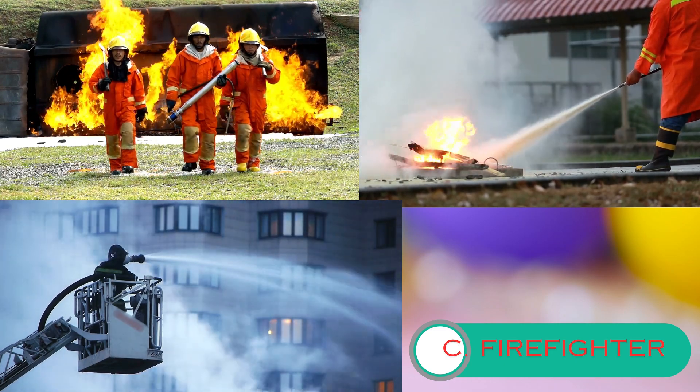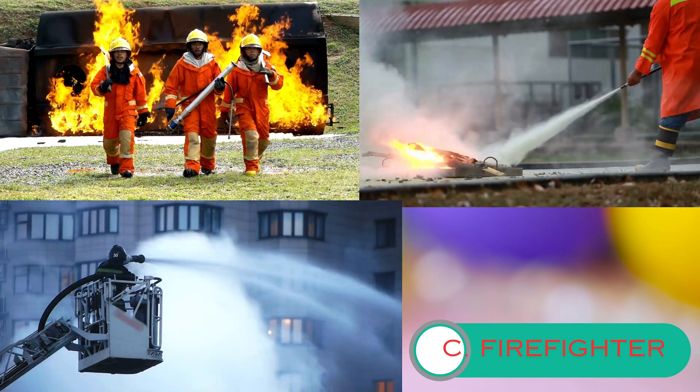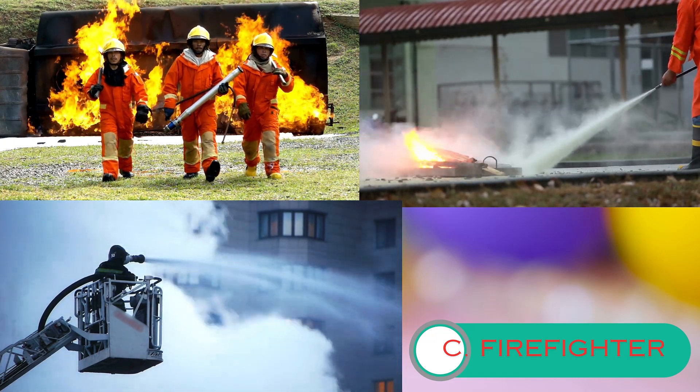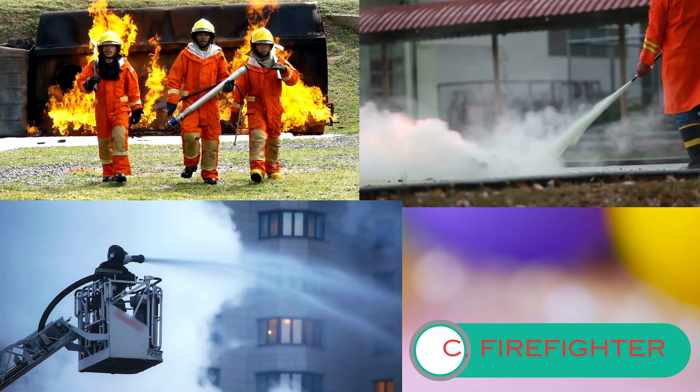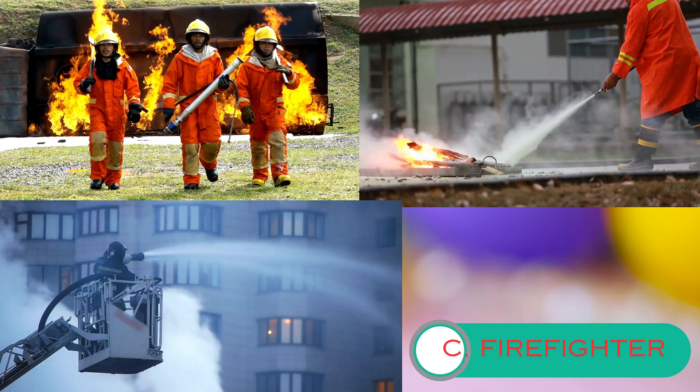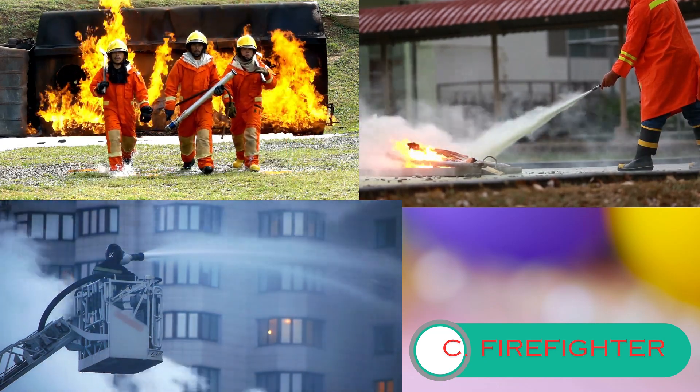One of the most important tools firefighters use is a fire hose. The hose connects to a water source, and firefighters aim it at the flames to extinguish the fire. They have to work together as a team to control and put out the fire safely. But firefighters don't just fight fires.